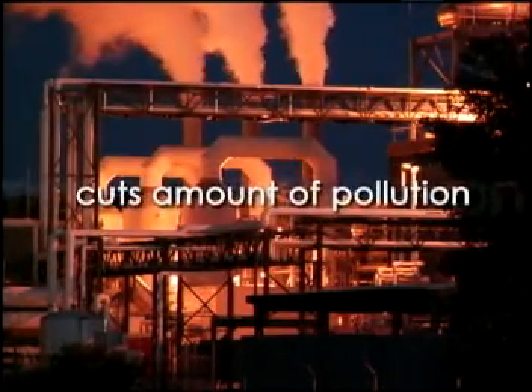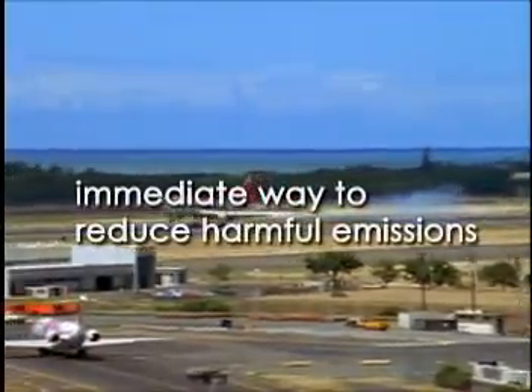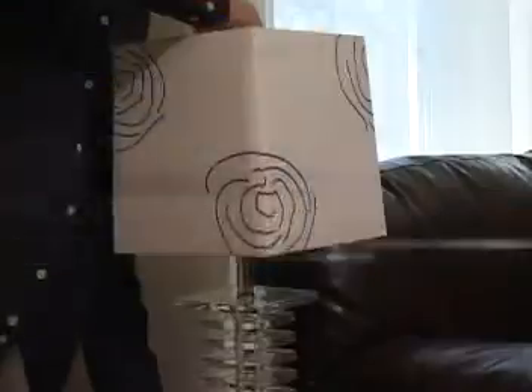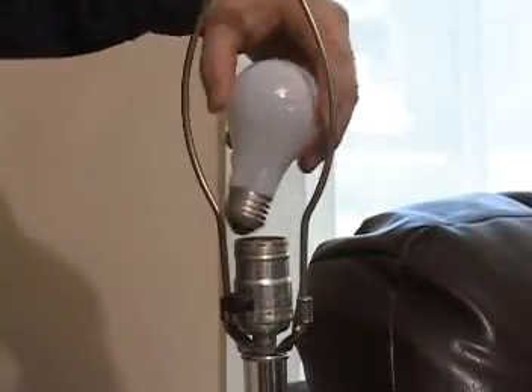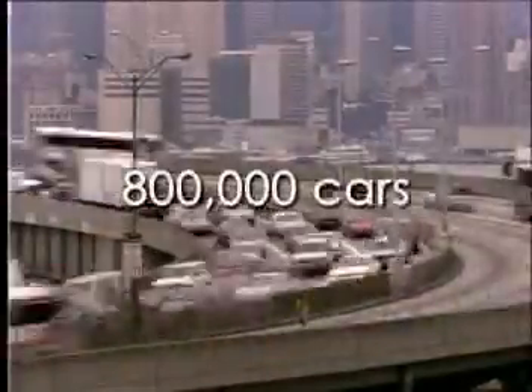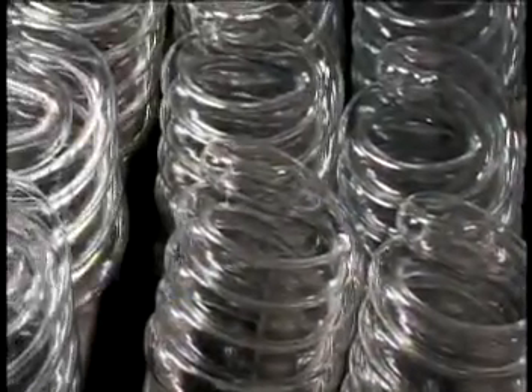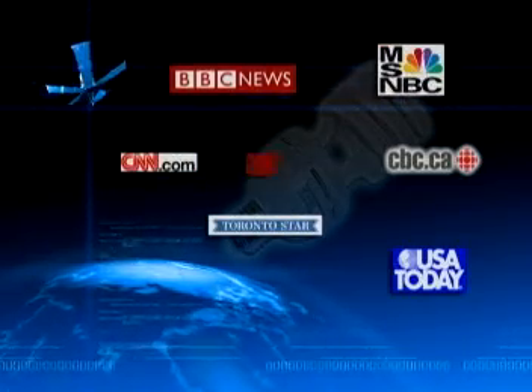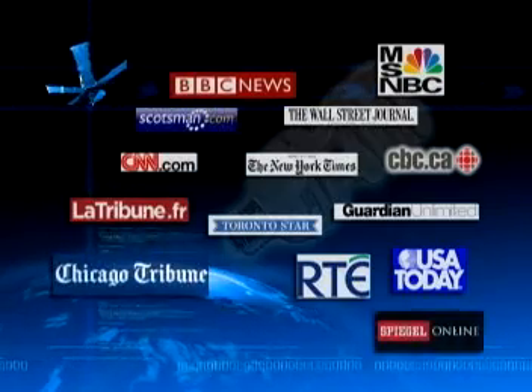Since using less electricity cuts the amount of pollution that causes global warming, CFLs are an easy and immediate way to reduce harmful emissions. If every American home replaced just one of the most used light bulbs with a CFL, together we'd save enough energy to light more than 2.5 million homes for an entire year and prevent greenhouse gases equivalent to the emissions of nearly 800,000 cars. TCP estimates the CFLs it manufactures per day will reduce carbon dioxide emissions by 180,000 tons every day, or the equivalent of 360 million pounds of emissions from power plants. The issue of global warming is calling greater attention to CFLs than ever before. From California to Connecticut, Paris to Rome, CFLs are making headlines around the world as one of the fastest and least expensive ways consumers can have a positive effect on the environment.